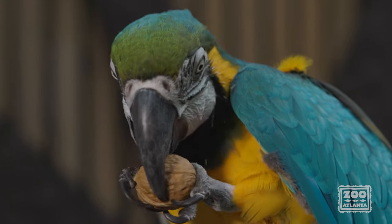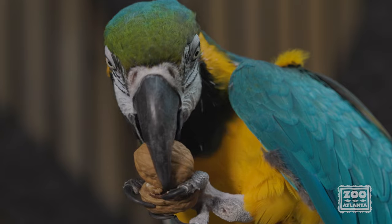Parrots will do things like eat, chew on hard objects, and even dig to help make sure their beak doesn't overgrow. A parrot's beak is also very, very strong. It works like a nutcracker to help them get right down into the good parts of seeds and nuts.